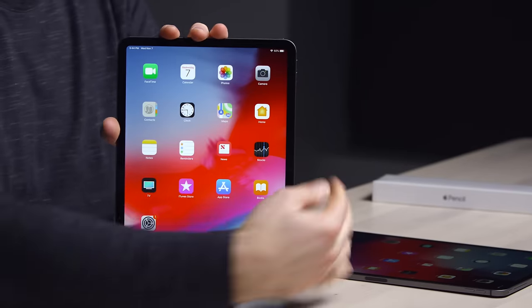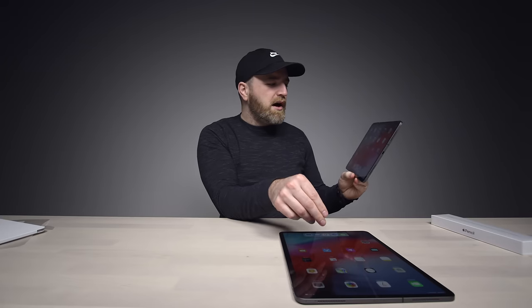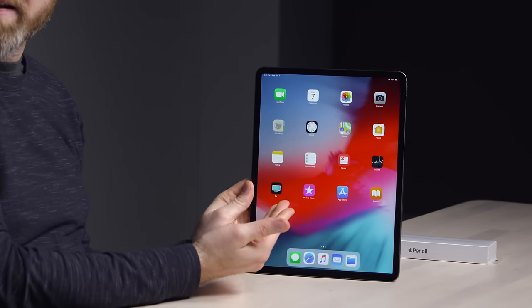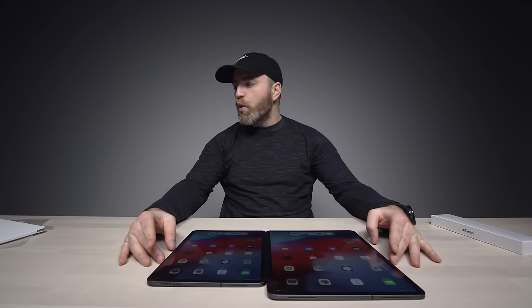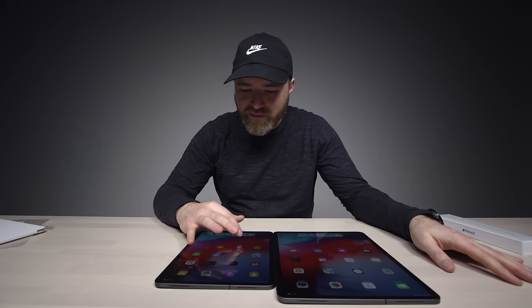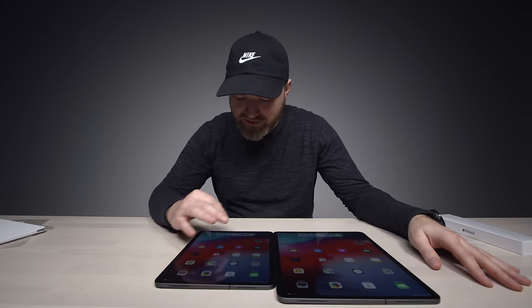It's gesture based — welcome to the slab. The bigger model, where iOS feels a bit foreign on a device this big — look at the spacing of the icons. The screens actually look nice. What about the speakers? According to Apple, they're great — but what else would they tell you?